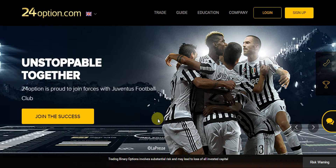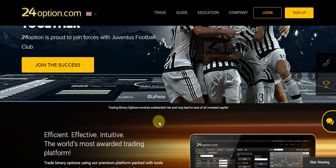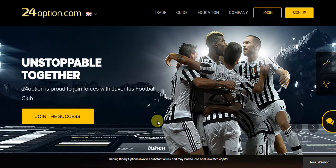The maximum payout is 89% and there is a free demo account option with 24option which you can experience without depositing money. Do not forget that 24option is a regulated broker which is licensed under Cyprus Securities Commission (CYSEC), and also MIFID and CRFIN. So 24option is regulated under 3 commissions.